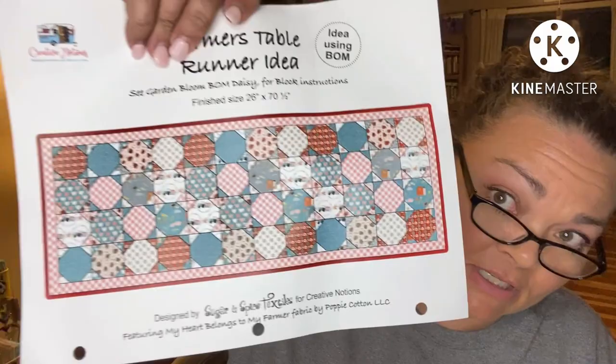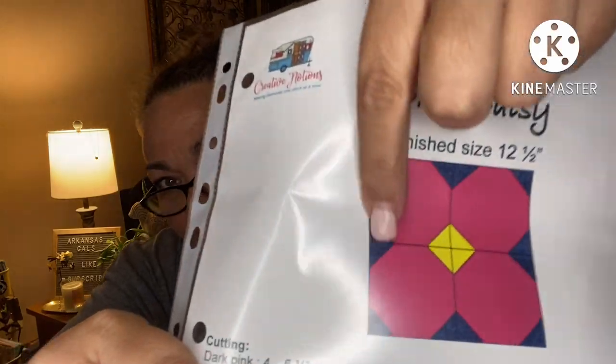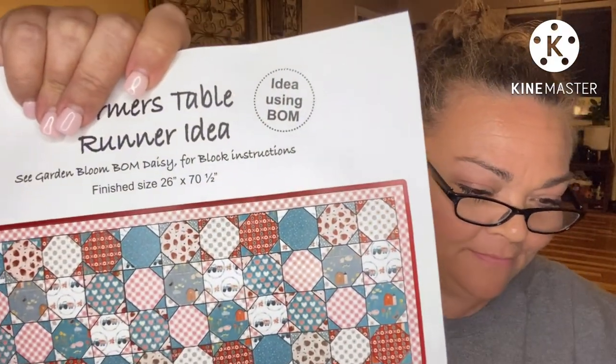Here's an idea using the block of the month: a Farmer's Table Runner. It uses the Garden Bloom block of the month — the Daisy — for the blocking instructions. Okay, here's the table runner. I guess it is the block of the month just with different colors, put together like a flower. It's not just changing colors — it changes so much! That's cute — this is 26 by 70 and a half.